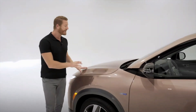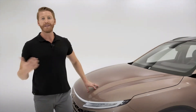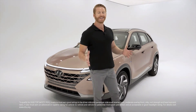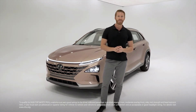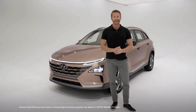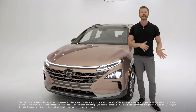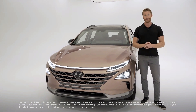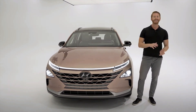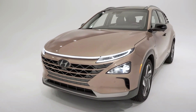Hyundai also produces and uses its own advanced high-strength steel in our vehicles, making Nexo lighter and stronger, leading to improvements in both safety and performance — which is why the IIHS gave Nexo a Top Safety Pick+. And since you're getting a Hyundai, you're backed by America's best set of warranties: a 10-year, 100,000-mile battery warranty, a 10-year, 100,000-mile powertrain limited warranty, a 5-year, 60,000-mile new vehicle limited warranty, and 5-year unlimited-mile 24-hour roadside assistance.